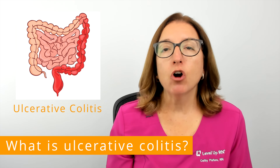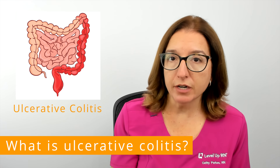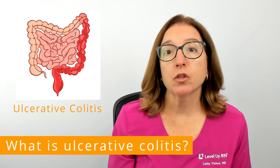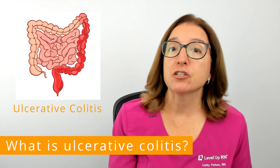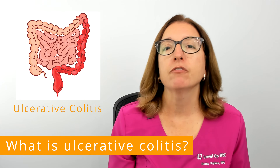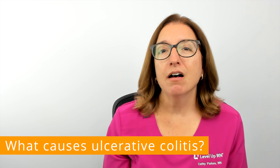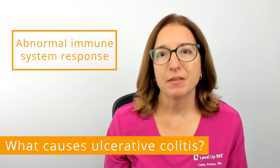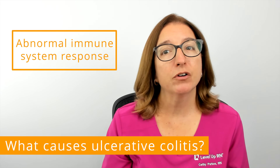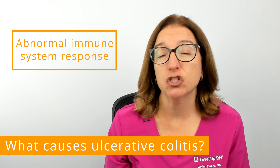Ulcerative colitis is a chronic inflammatory bowel disease that causes inflammation and the development of ulcerations, which are open sores, in the large intestine. Most individuals with ulcerative colitis have periods of exacerbations, or flares, when symptoms are present, and periods of remission, when symptoms disappear. Most experts believe that ulcerative colitis is caused by an abnormal immune system response. Normally, the immune system is supposed to protect you from infection; however, with ulcerative colitis, the immune system overreacts and causes damage to healthy tissue in the colon.